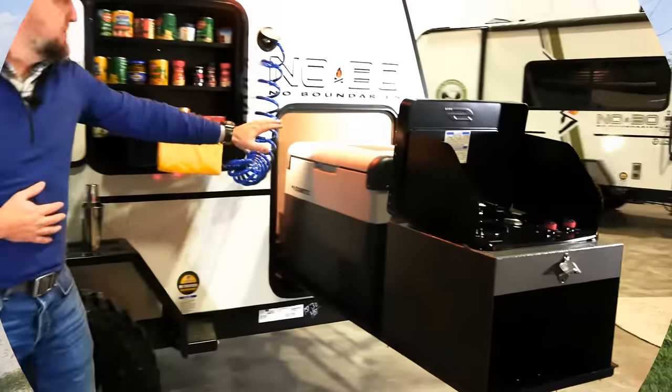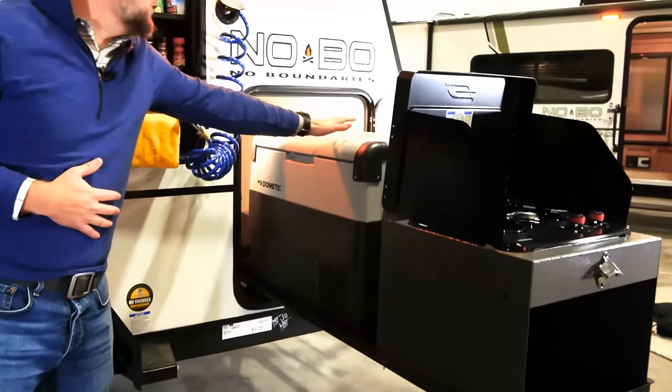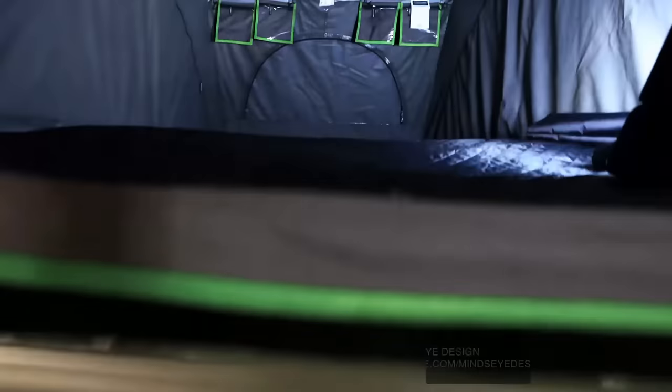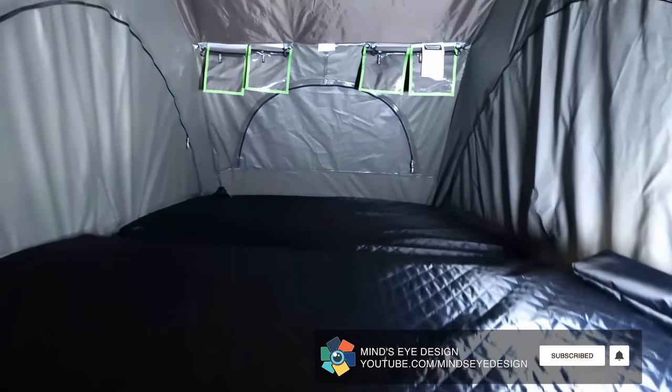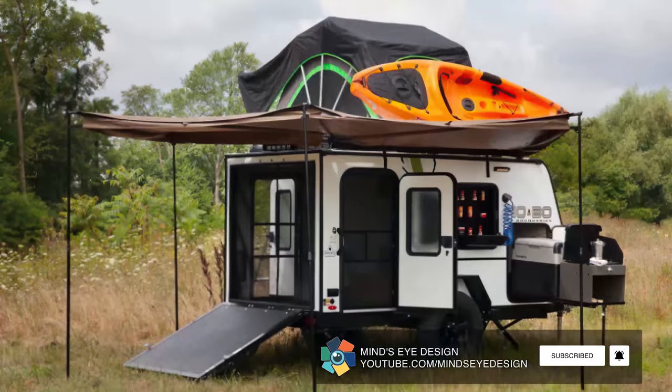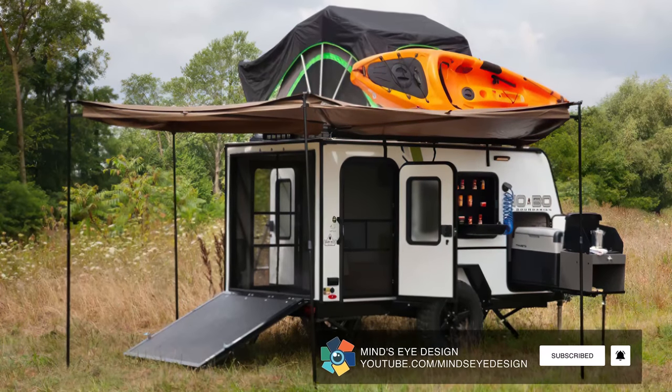It has a handy slide-out cooking and fridge area that neatly fits within the footprint. An exclusive Rhino rack provides the stability needed to add a rooftop tent to house another couple, or a myriad of awnings, cargo cages, and kayaks, if they take your fancy.